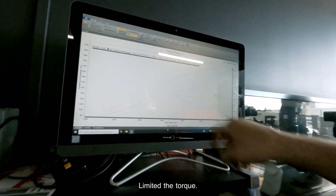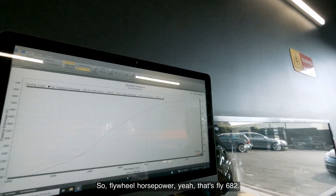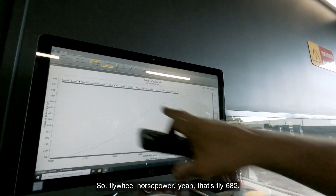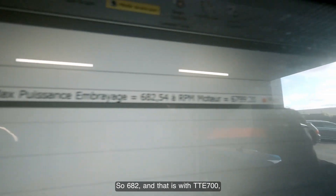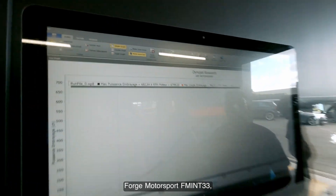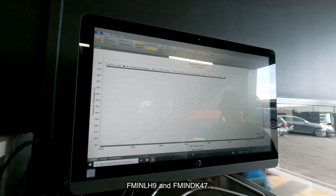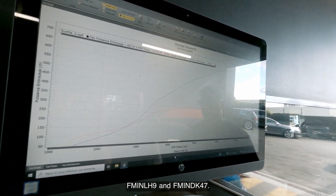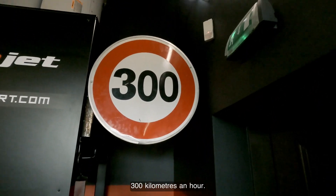Unlimited torque — it's just flat. So, flywheel horsepower: 682. That is with a TTE 700, Forge Motorsport FMI NT33, Forge Motorsport FMI NRH9, and FMI NDK47. Really, really good. Really happy. 300.5 metres per hour. Eugenie's coming after your job.